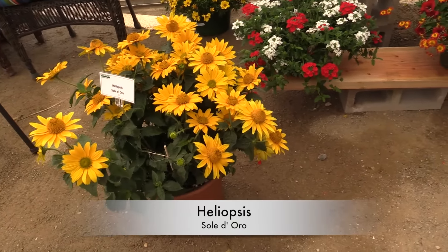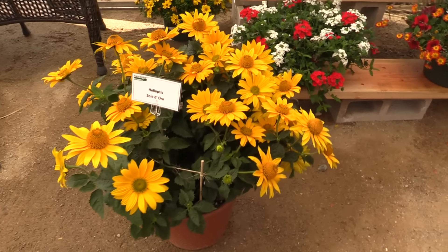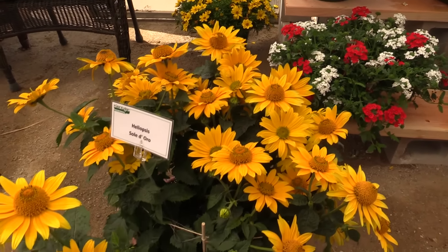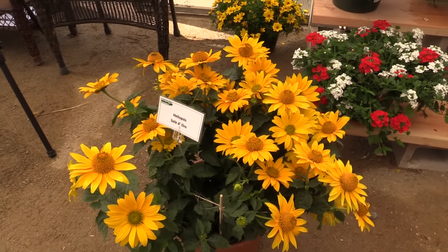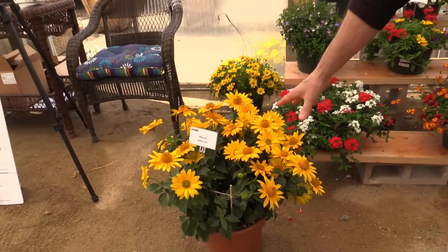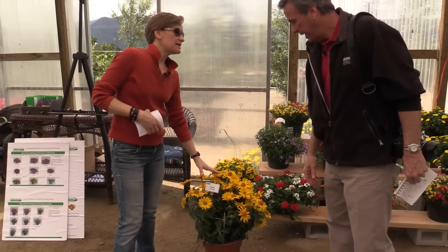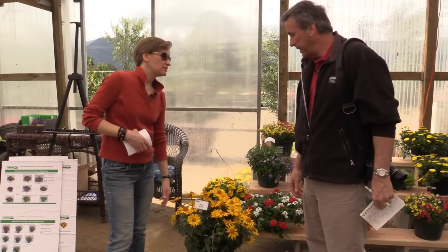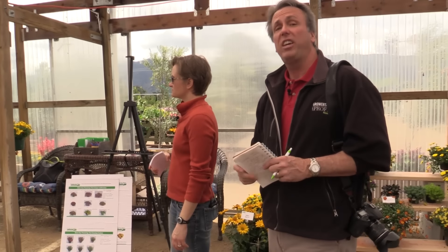One more we're going to take a look at. This specimen is not quite as tidy as I would like, but this is a Heliopsis called Sola Diora — that's the Italian spelling of it. Better branching than other Heliopsis, larger flowers, short internodes. It says it could still benefit from a pinch, but you get flowers all summer long. It extends sales through July-ish, when you want to sell more stuff. I'd love to be able to buy something that colorful in July.